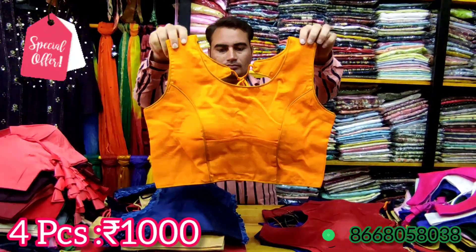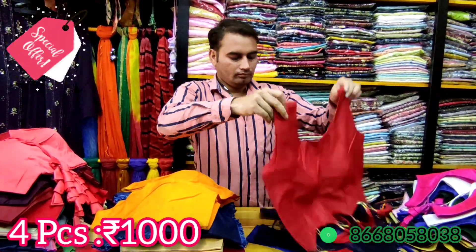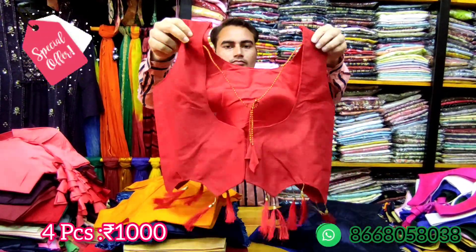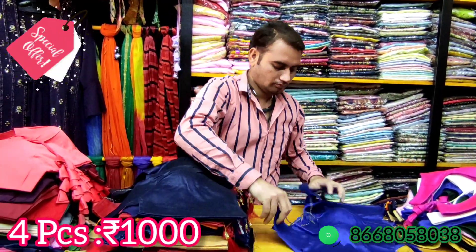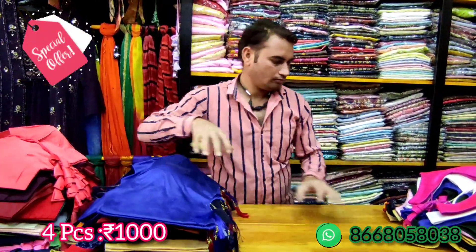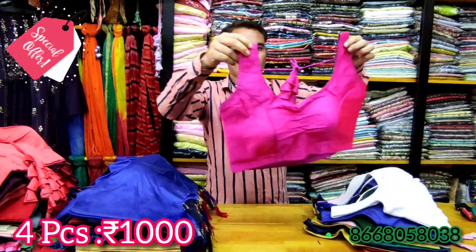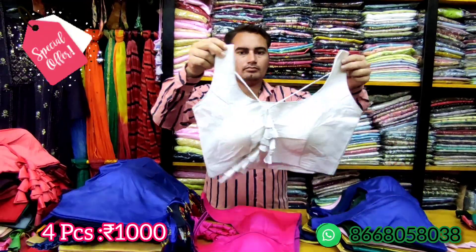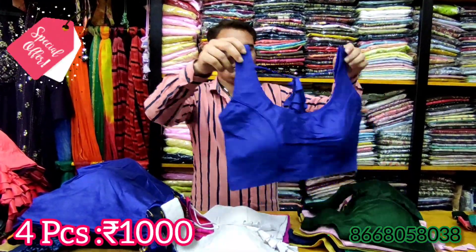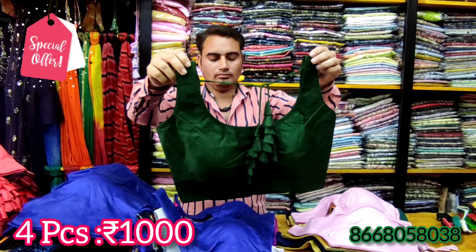You can place your WhatsApp orders. The blouses feature attachable sleeves and a back hook with tassels on top. Sizes available are 32 and 38. You can also get silver color options.